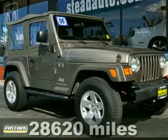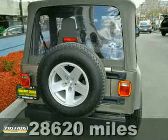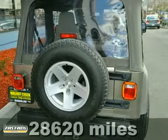Here's a 2006 Jeep Wrangler. This classic body style trail rated 4x4 comes with a CD player, half doors, a soft top, alloy wheels and air conditioning.